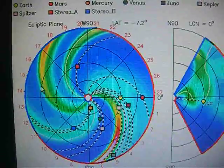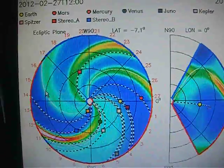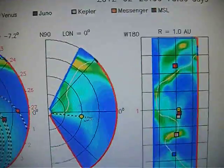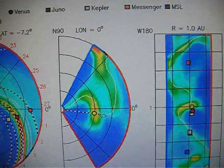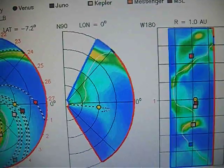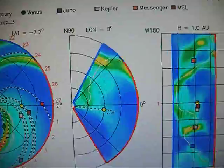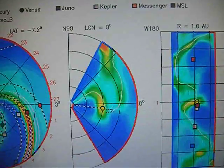This is on the right, a more detailed version — a little magnified version of the flares as they go over us. And this shows you Stereo A, B, and Juno, which are the scientific methods for us to get this view.